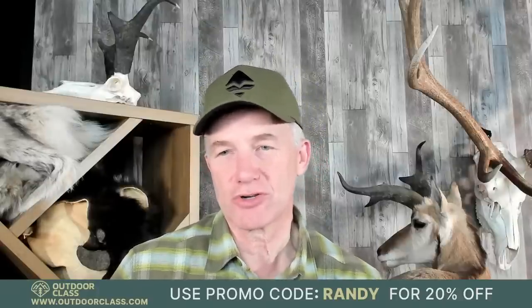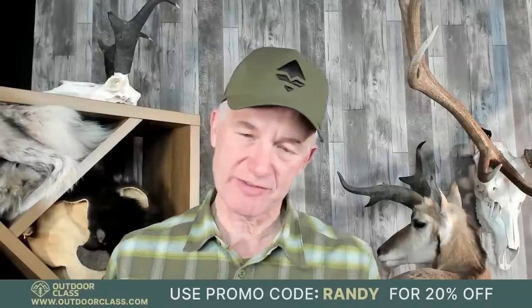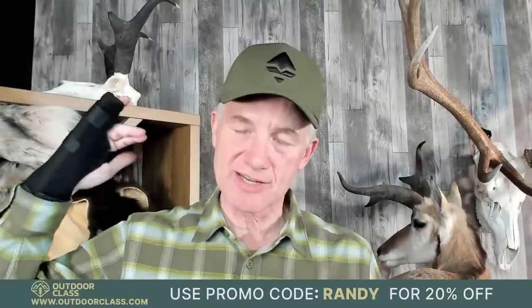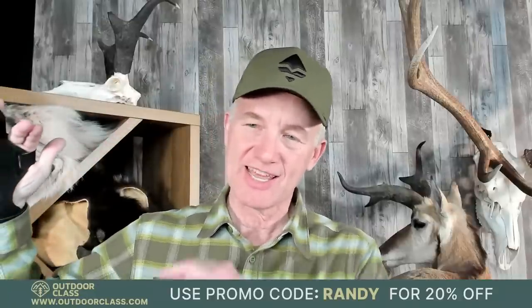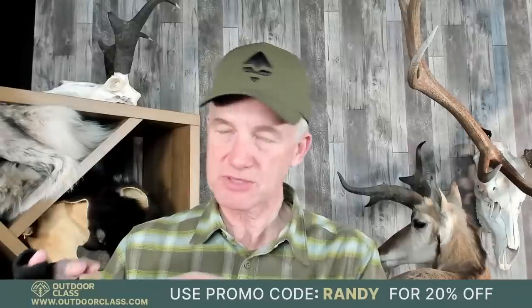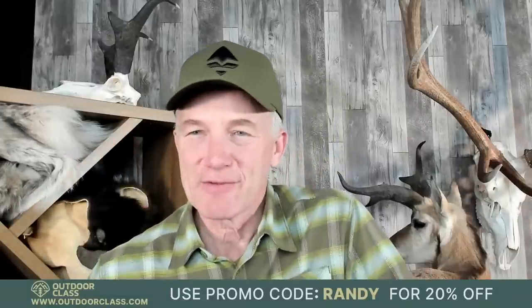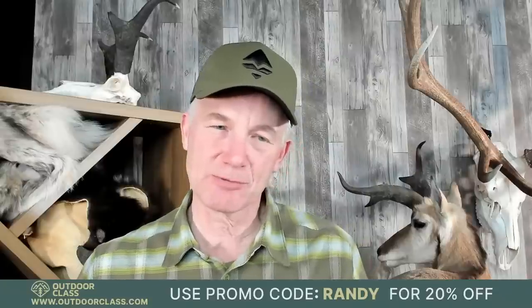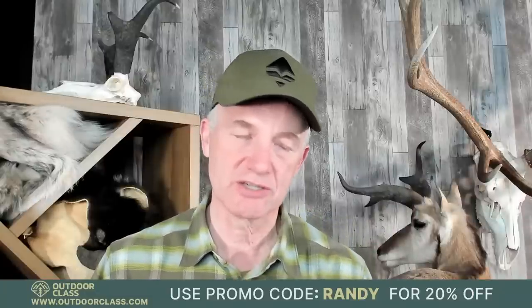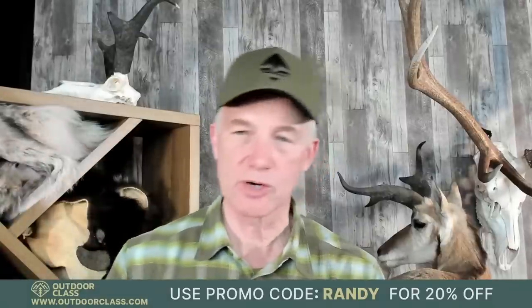Cody asks: are you finally going to burn your Utah pronghorn points this year? I'm going to try, but hunting is a really social thing — Matthew and I both have a lot of pronghorn points. I'm at the highest point level for any non-resident, and he's got about 14 points. There aren't too many units where you can do a party application in Utah, but there's a couple. We keep trying to do a party application and we're always just one point below. If I could go by myself I'd have a great time, but going there with Matthew for one of our annual hunts is a no-brainer. I'll just keep waiting until his points build up enough.